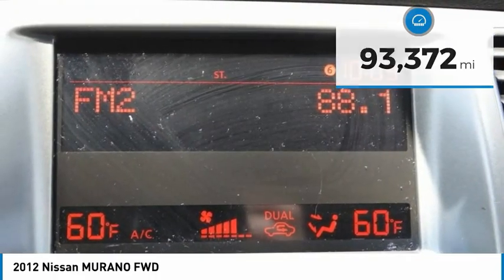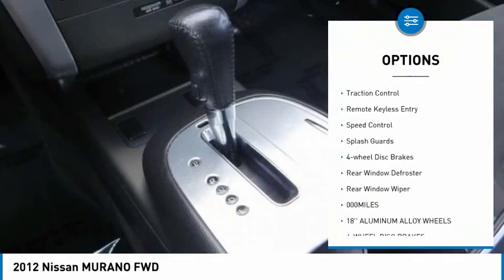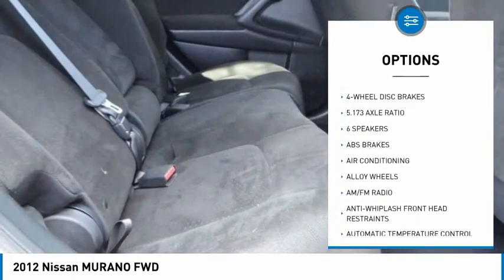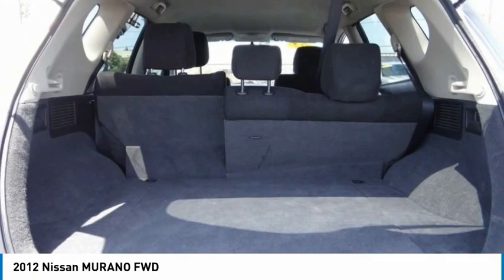Here are some of this vehicle's great options: electronic stability control, alloy wheels, brake assist, traction control, remote keyless entry, speed control, splash guards, four-wheel disc brakes, rear window defroster, and rear window wiper.